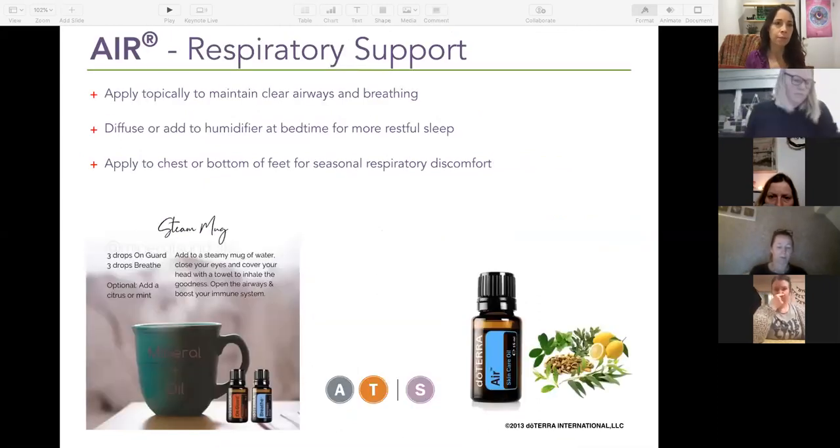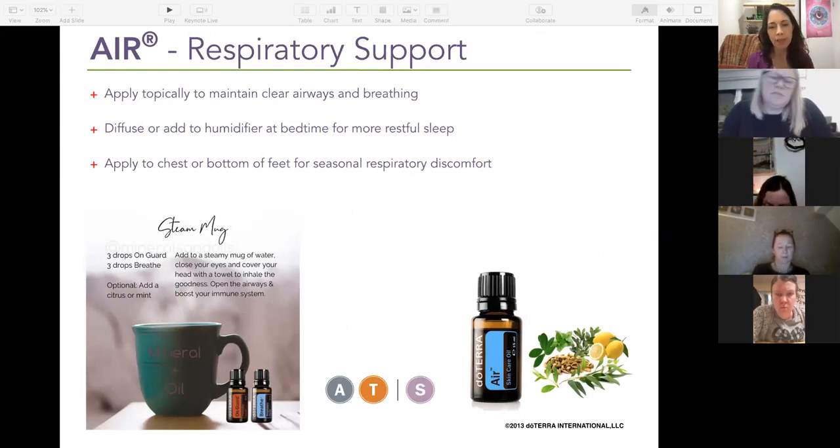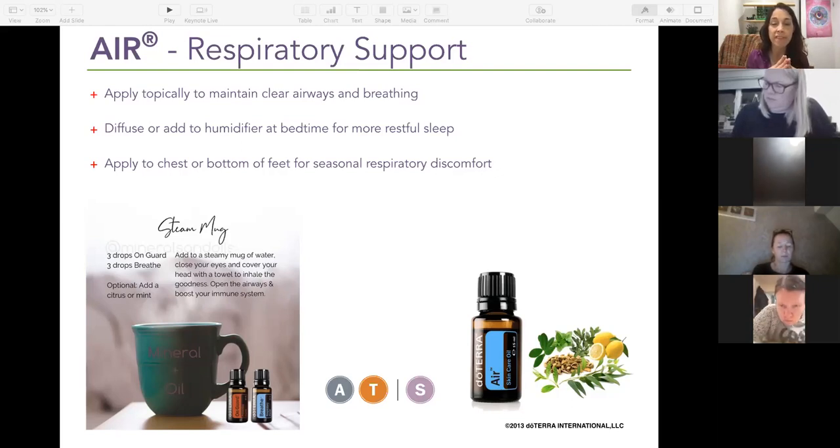Air is a respiratory blend — think of it as doTERRA's natural Vicks. It smells like peppermint and eucalyptus together — really fresh and opening. You dilute it and put it on the chest or on the feet, and it helps to clear congestion. You can also put it in the diffuser, which is really nice. Other oils in this blend include lemon, cardamom, and something called ravensara.